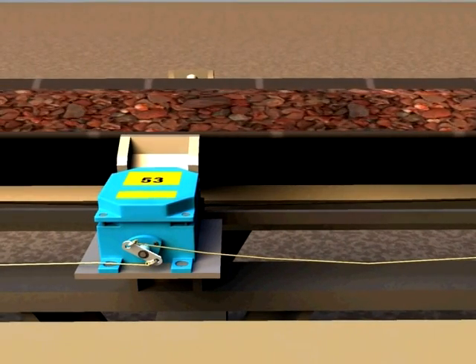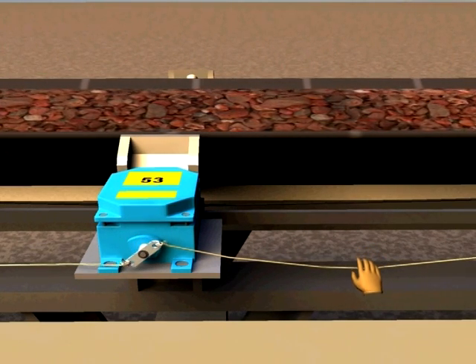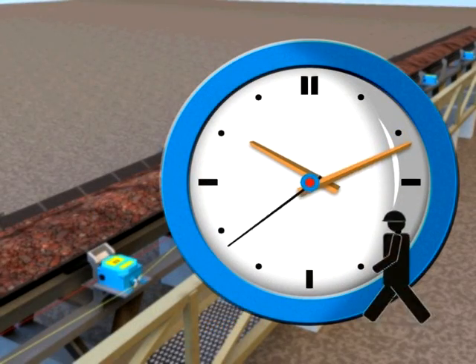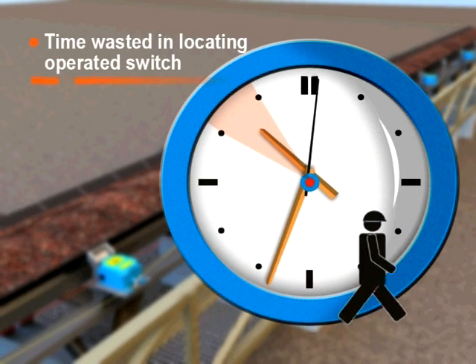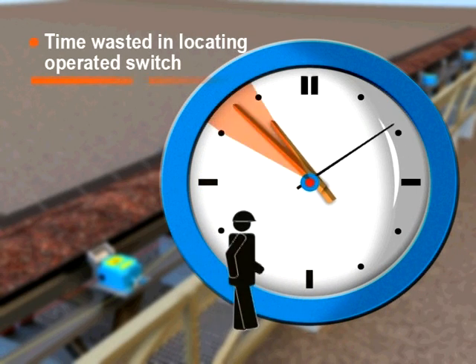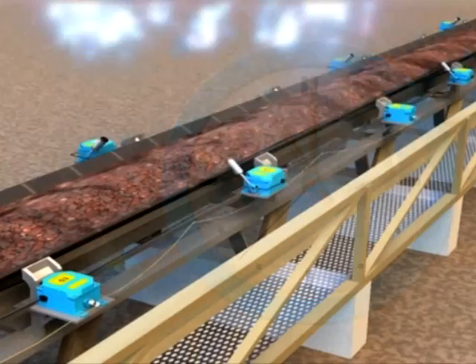There are hundreds of switches along each side of long conveyors. Whenever a switch is operated by monitoring staff for any reason, the conveyor stops but the controlling operator does not get information or location of the operated switch. The operator sends a maintenance person to get this information, and he has to walk the total length of the conveyor to locate the operated switch.